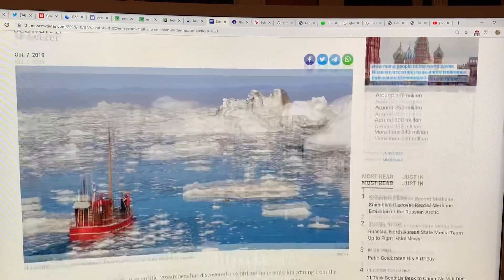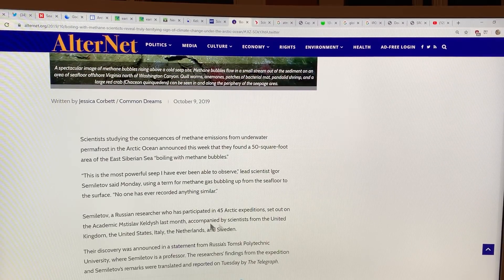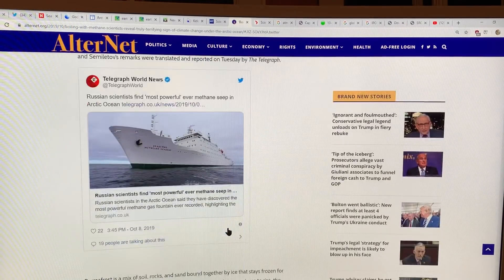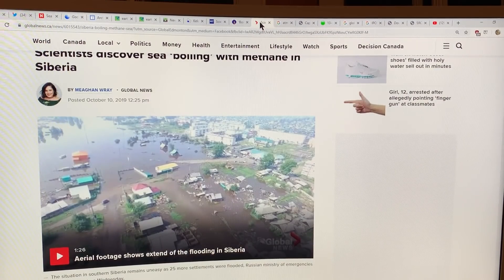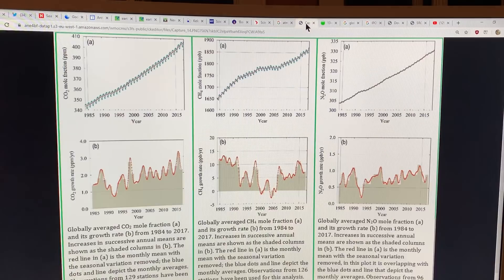Here are some more articles — much the same sort of thing. The Moscow Times: boiling with methane. Simelitov has been on 45 Arctic expeditions. Peter Wadhams has done huge numbers of expeditions to the Arctic to look at sea ice; Simelitov has done this to look at methane. Lots of researchers were involved in this project. The key thing I want to show you is the methane growth in parts per billion per year. You can see the curve flattens off and then starts to increase at higher and higher rates.